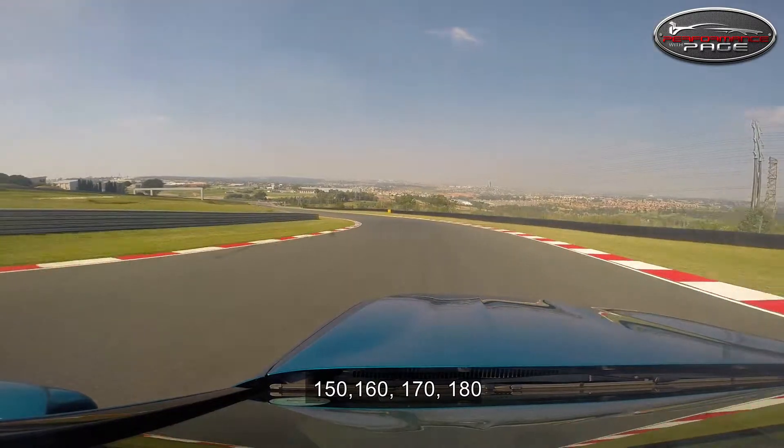On the downhill now, here we go — 150, 160, 170, 180.